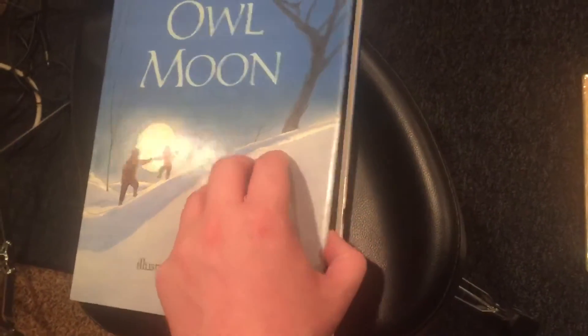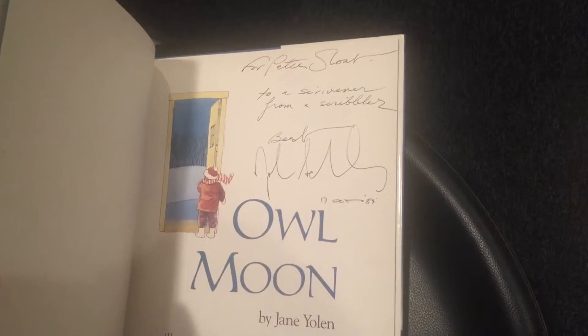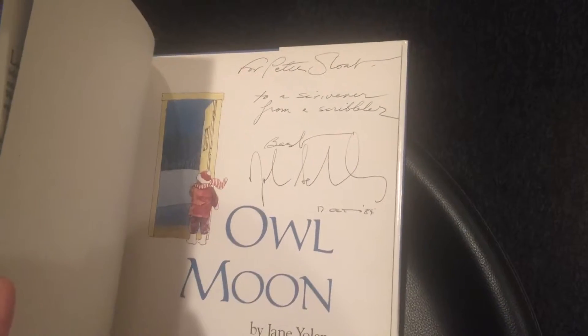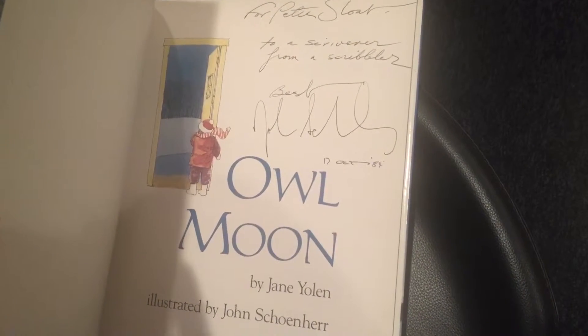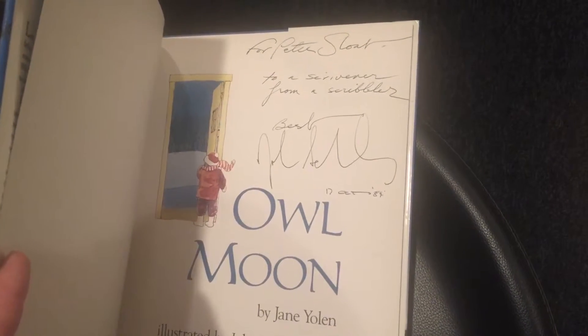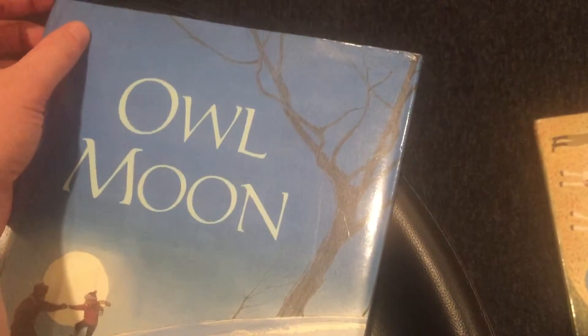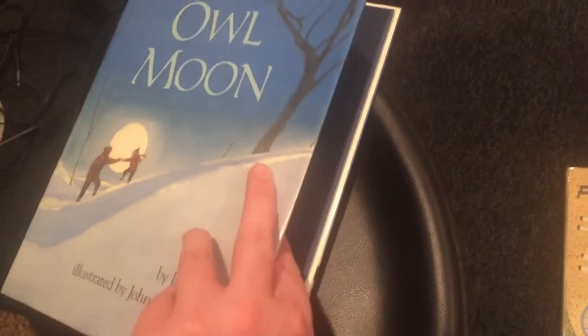This wasn't the textbook guy — this was someone else, just a normal bookstore, and they priced it pretty low, not really realizing what they had. There's an inscription to Peter Sloat: 'To a Scrivener from a Scribbler,' and it's signed in '89, the year after it won. I don't know who Peter Sloat is. It says 'first impression' stated right there, which is the only indication I know of that it's a first printing, plus the fact that it was his gift — probably from his freebie copies. Really beautiful, very well-known book.